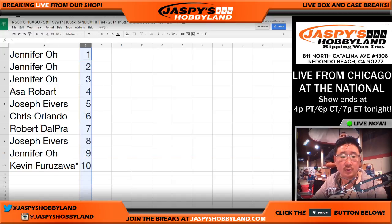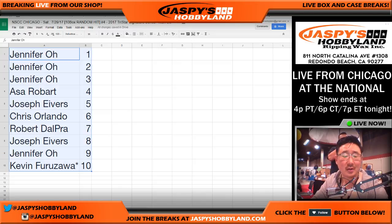Let's numerically order this. There you go. Jennifer has 1, 2, 3, and then 9. So there you go, folks. That's the randomized portion of the video. In a separate video will be the actual break, and that'll be live from the TriStar booth.